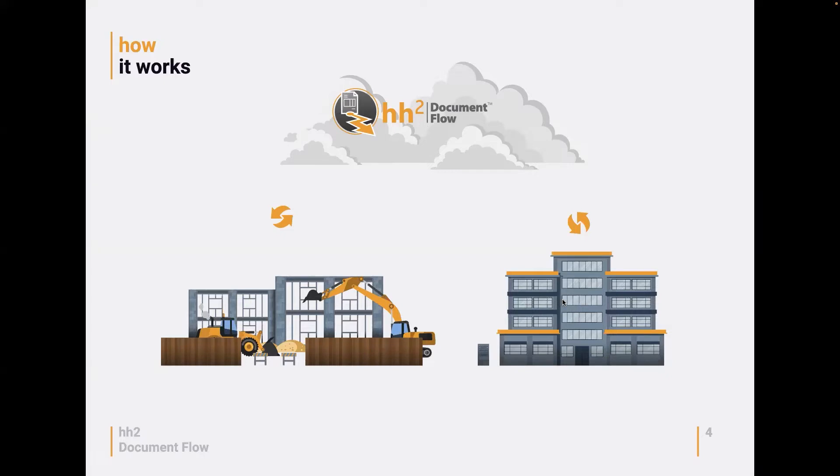You can set the sync client to run at different intervals. Nowadays the vast majority of customers set it to continuous sync — so every five minutes HH2 is looking for any new information to automatically sync to the cloud. That means people in the field working in remote time or AP document flow are choosing jobs, cost codes, vendors, and commitments that came directly from the accounting system.